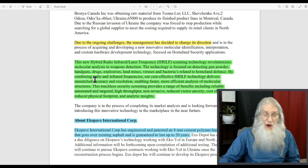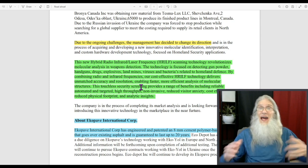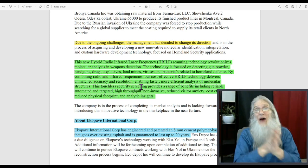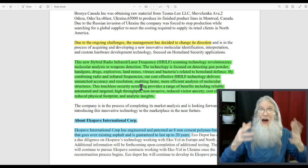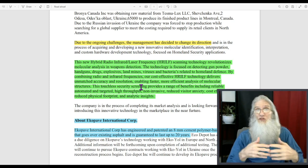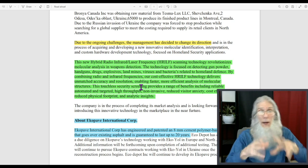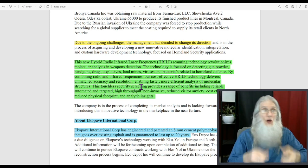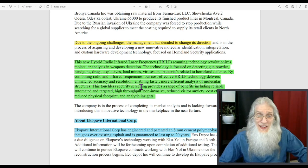By combining radio and infrared frequencies, their technology can detect these things without touching anybody. Everything has a vibration — inaudible sounds, radio frequencies being emitted. Once you identify the unique signature that gunpowder puts off, that vibration, you can detect it. That's what they've got. That could be a pretty hot product.